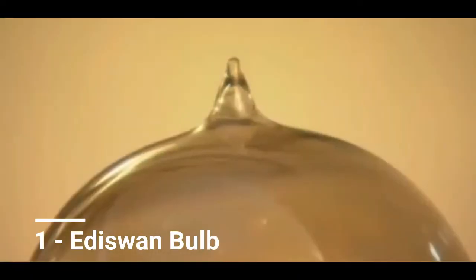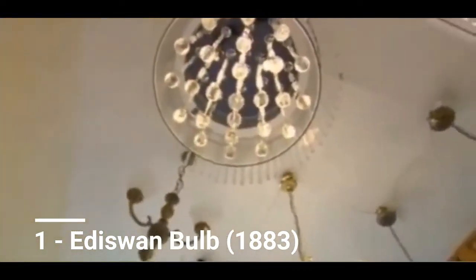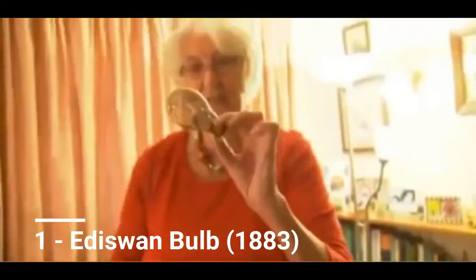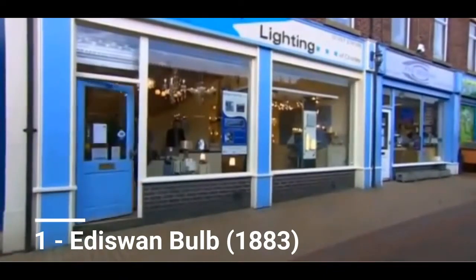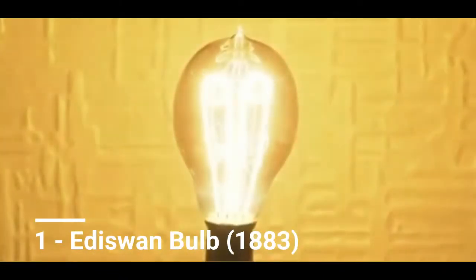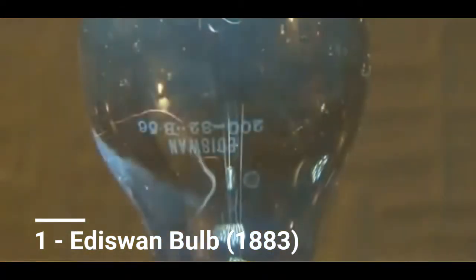This light bulb is in the personal collection of England's Beth Crook and is still shining after an incredible 134 years. It dates back to 1883 and first belonged to the late Florence Crook, who once took it to school to dazzle her classmates. It was then passed down to her son Kenneth in Morecambe, Lancashire, and is still in use by his widow Beth. The bulb was built with six internal filaments, which have all stood the test of time, and is one of the earliest products of the Edison factory, which started production in 1881.